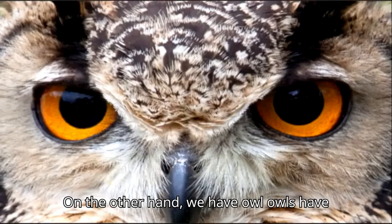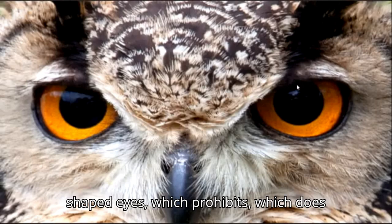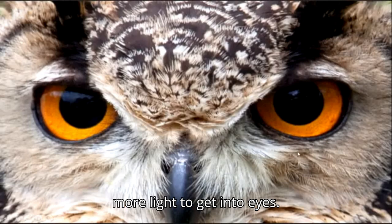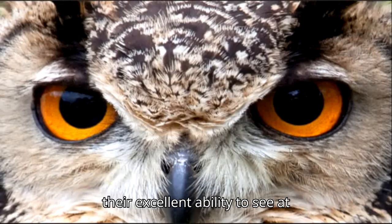On the other hand, we have owls. Owls have large tubular-shaped eyes, which does not allow them to rotate their eyes. The large area of the eyes allows more light to get in. In this way, their pupil extends greatly at night, contributing to their excellent ability to see at night.